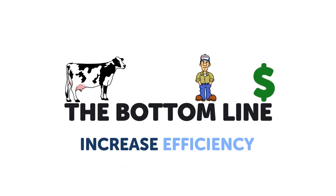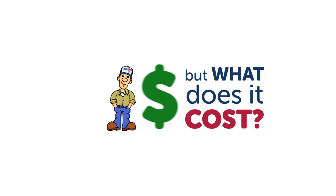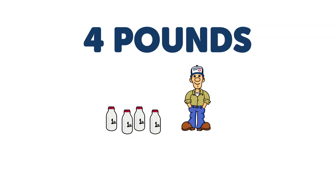Increase efficiency, increase production, and you increase income. It's that simple. But what does it cost? Pro is 11 cents per cow per day — a dime and a penny. Now, that dime and penny increases milk production by an average of more than 4 pounds per cow per day.